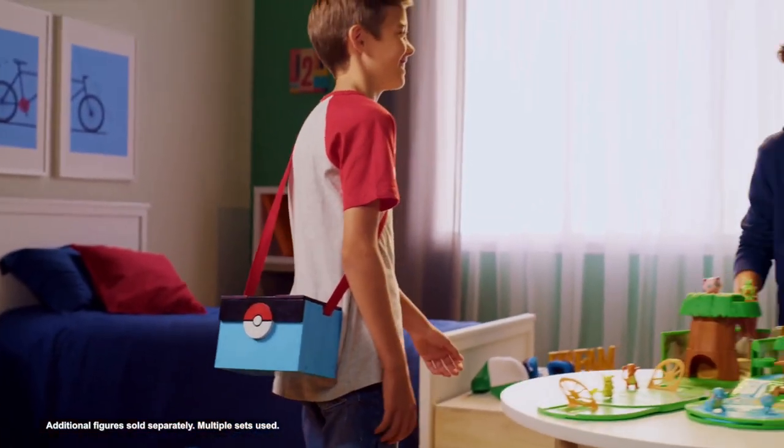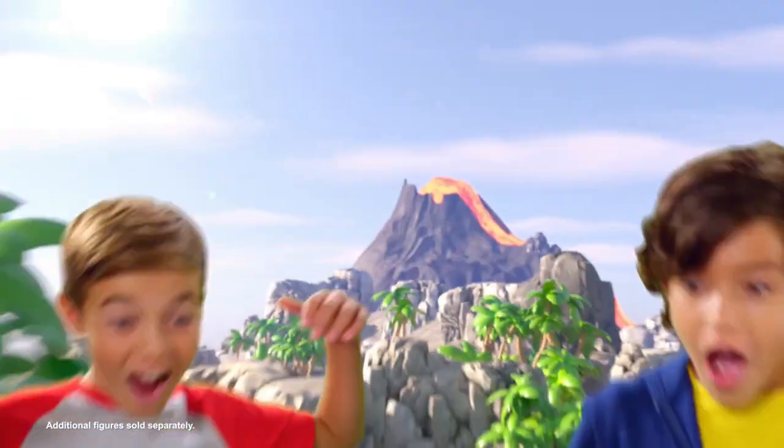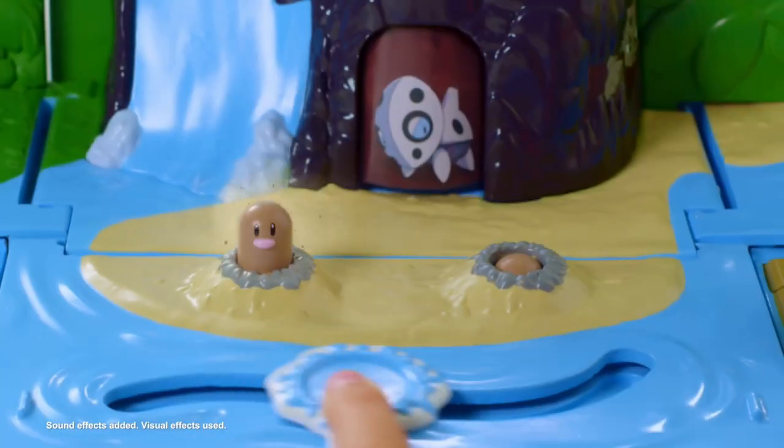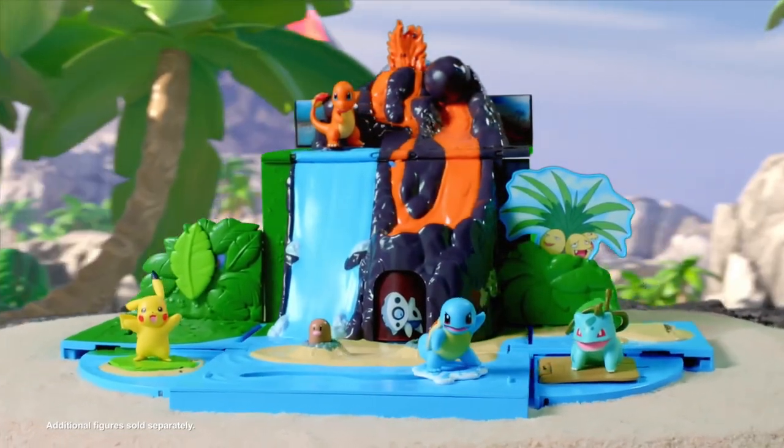The new Pokemon Carry Case Volcano Playset lets you explore more of the world of Pokemon. Reveal wild Pokemon in the leaves and dark cave. Discover Diglett on the beach and train your Pokemon with battle launchers. So many features, so much to discover.